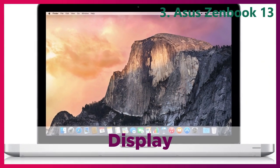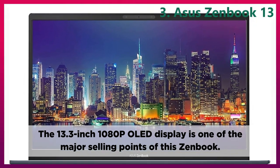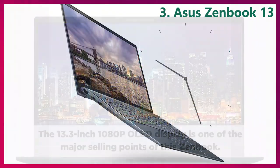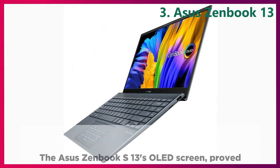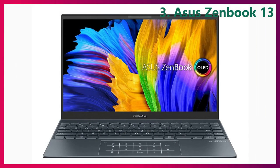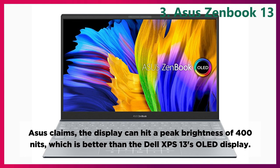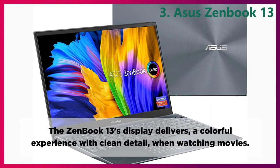Display. The 13.3-inch 1080p OLED display is one of the major selling points of this ZenBook. It's pretty rare to find an OLED screen in a laptop you can buy for less than $1,000. The Asus ZenBook 13's OLED screen proved decently vivid at 126% of the sRGB color gamut. Asus claims the display can hit a peak brightness of 400 nits, which is better than the Dell XPS 13's OLED display. The ZenBook 13's display delivers a colorful experience with clean detail when watching movies.